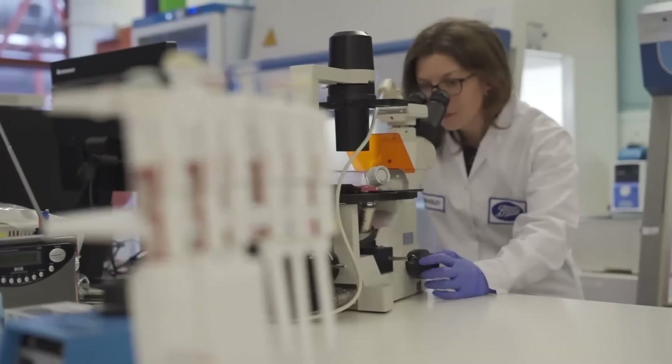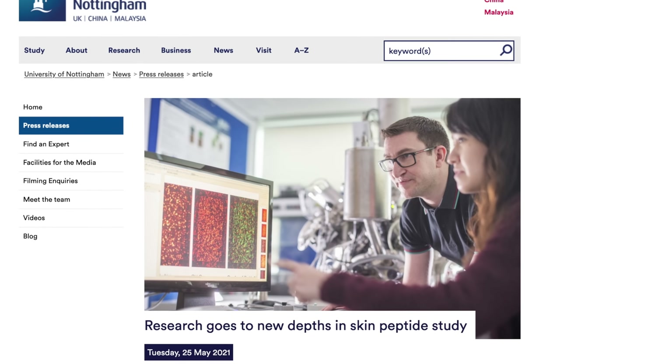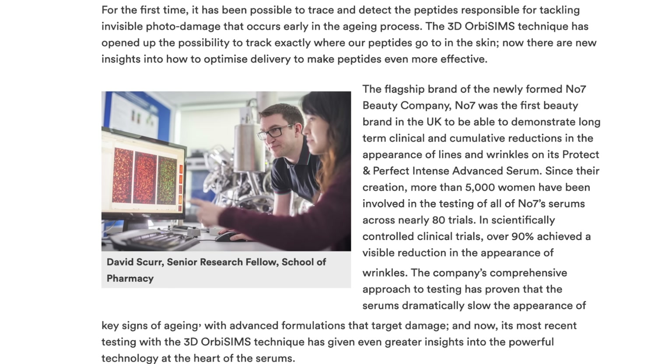We do have some nice supporting research including from the scientific team at skincare brand No7, who worked in partnership with researchers at the University of Nottingham. No7 use Matrixyl 3000 in their Protect and Perfect range, and they were able to establish — by analysing skin stripped using tape from trial participants — that the peptide formula had penetrated the skin barrier, which is of course crucial to being effective.